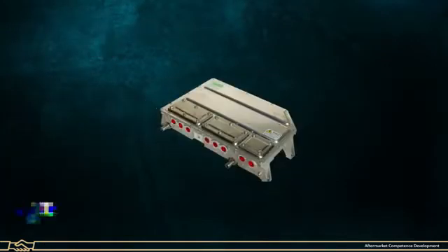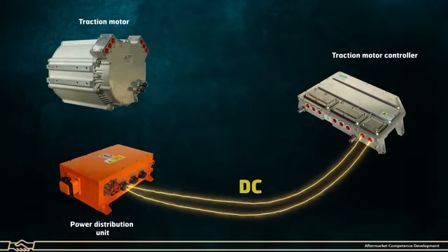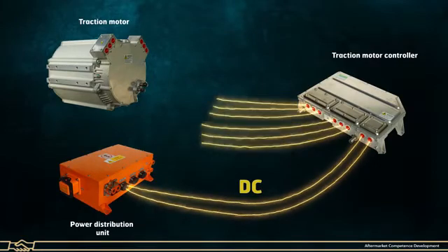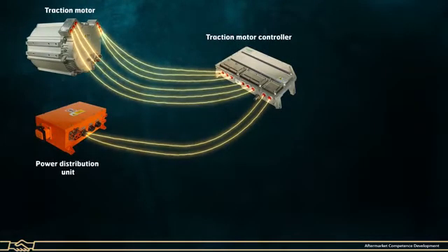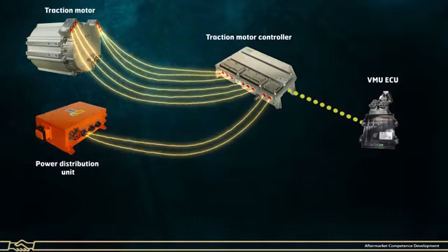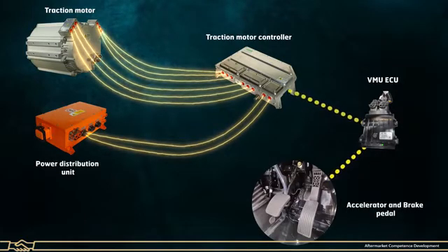Traction Motor Controller: It receives high voltage DC supply from the power distribution unit and converts it into AC power supply. The traction controller drives the traction motor as per VMU ECU input, based on gear mode selection, accelerator and brake pedal position.